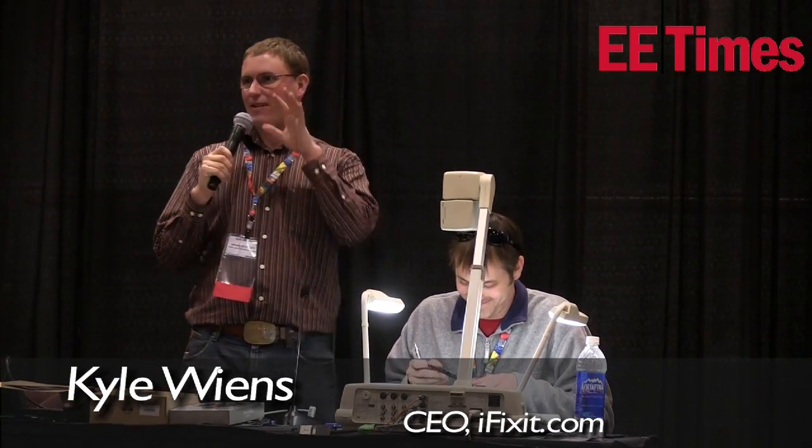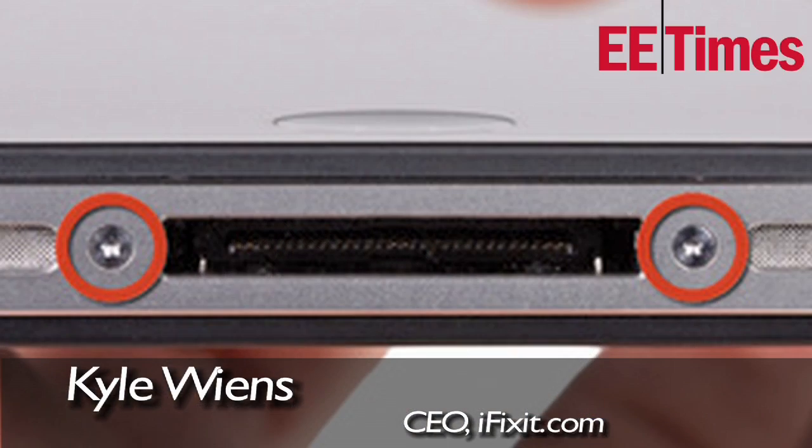Apple invented this screw to keep all of us out of the iPhone. It's a 5-point screw, not a 6-point like normal Torx. It's not the same shape — the angles on it are very different than the angles on the Torx star, and it's so tiny that it's very difficult to manufacture.